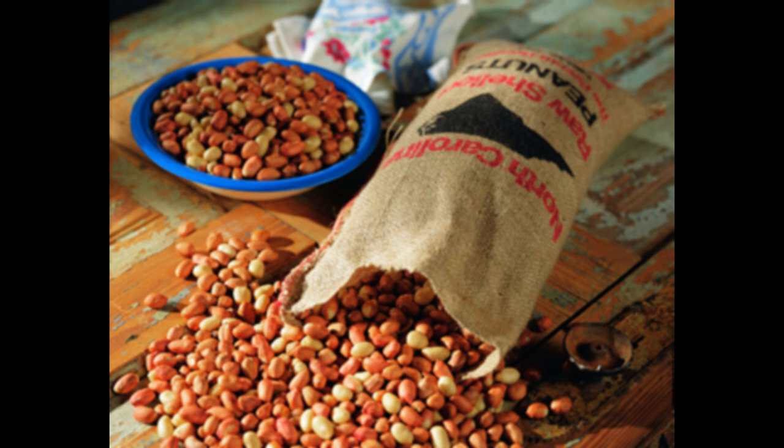Peanuts are the most important grain a fancier can feed birds. We prefer the raw Spanish peanut because of its small size and uniform shape. However, regular peanuts are just as good, but are larger and odd-shaped and more difficult to eat. Both have the same nutritional value and will produce the same great results in the breeding and racing loft.